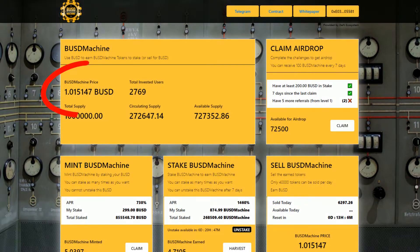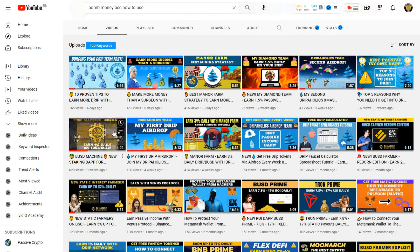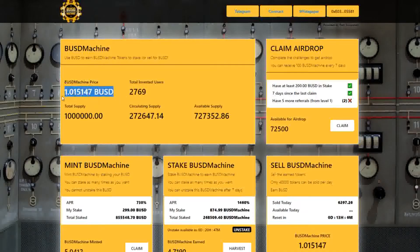As you can see, the price for one BUSD machine token has reached $1. I posted a BUSD machine review on my channel 3 weeks ago when the price was only 3 cents, so that's an amazing growth.